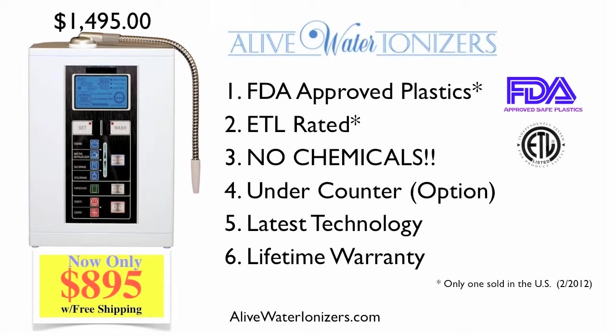Most ionizers today are using outdated technology, and if you look at them, you'll see their design goes back a number of years. By using the latest technology, the Alive Water Ionizer provides better performance, better quality, and at a better price.